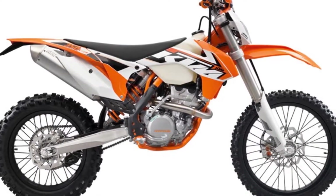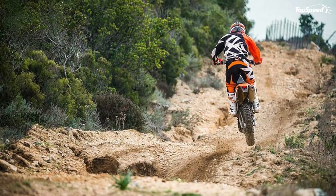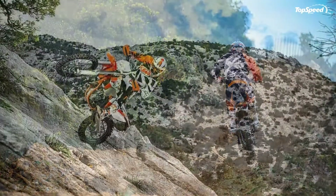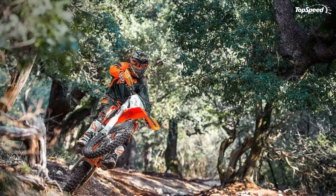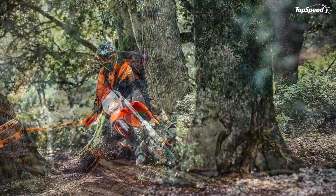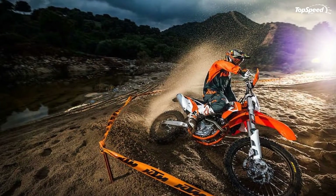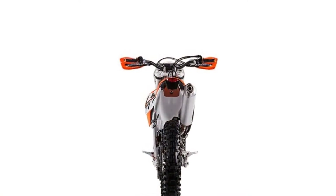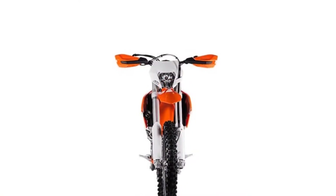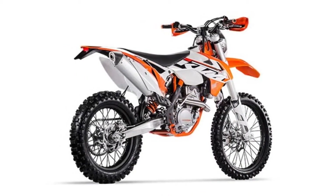Overview: KTM 350 EXCF 2015. Best in class, the 350 EXCF is the ultimate enduro when it comes to optimum rideability and maximum enduro performance. Thanks to its compact, powerful DOHC engine, its low weight and perfectly tuned chassis, this machine overcomes all problems presented by the terrain with incredible ease. And thanks to its playful handling, it is always at an advantage when the going gets really tough.